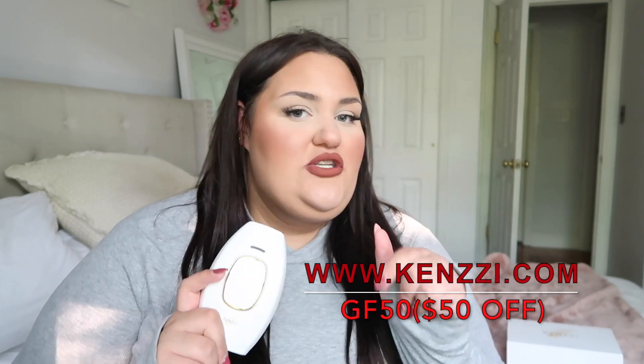I highly recommend you guys try this. If you do, please let me know in the comments what you think. I know some of you purchased it from my last video — let me know how it's working for you. You can get $50 off using my discount code, which will be in the description box along with a link to kenzzi.com. I hope you enjoyed this video — I love you guys so much, thank you for watching, and I'll talk to you soon!